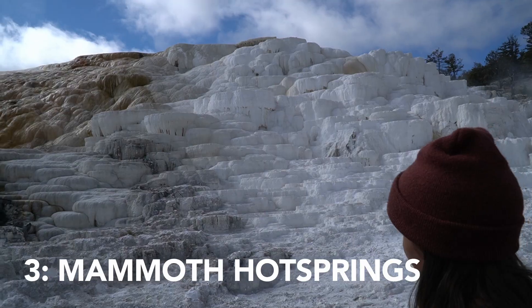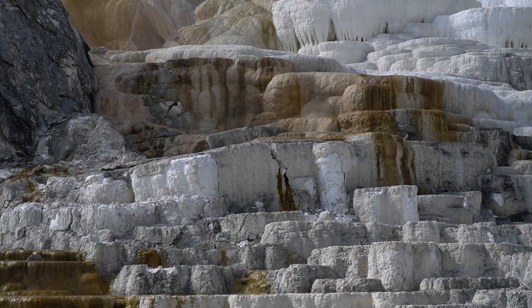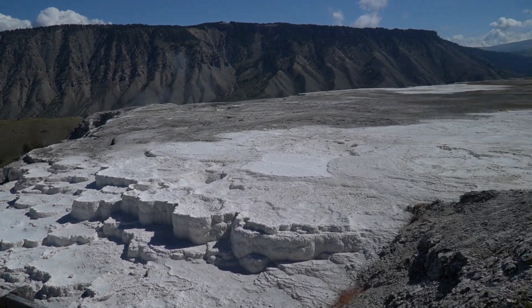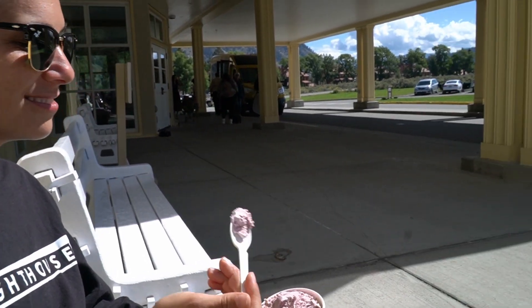Number three is Mammoth Hot Springs. Again, we've talked about different ways that water comes out — another way is these terraces, terrace springs. It's really cool because it's all these different ways that limestone interacts with the sulfur, creating things that adapt and change a lot. There are tons of cool things there; it was a really cool little walk and we really enjoyed it. There was also great ice cream there.